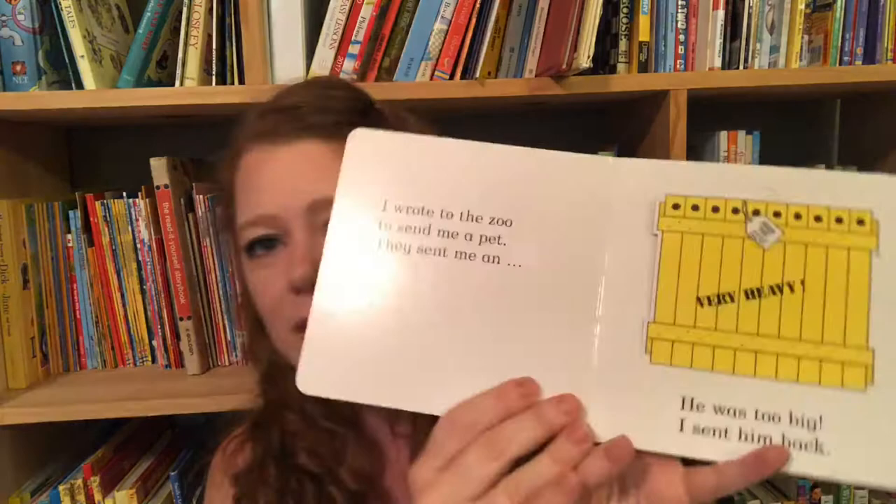This is a little lift-the-flap book called Dear Zoo. My books are very worn and used, you can tell. A little kid writes the pet of the zoo a letter asking for a pet, and every pet they send doesn't work out — like the camel was too grumpy. You go through the book until you get to the last page, which is a puppy dog. A cute little book.